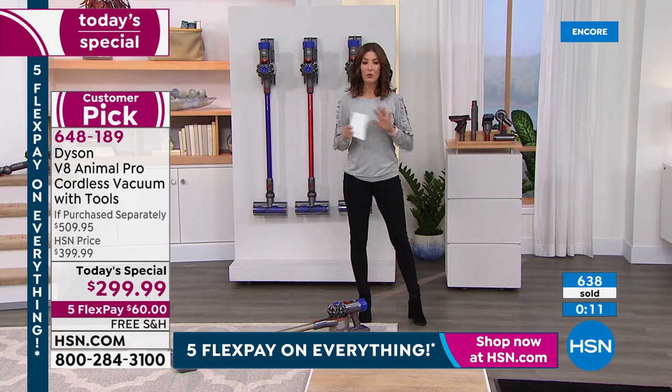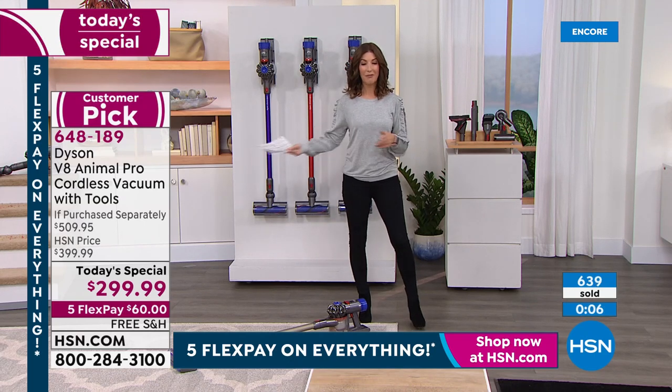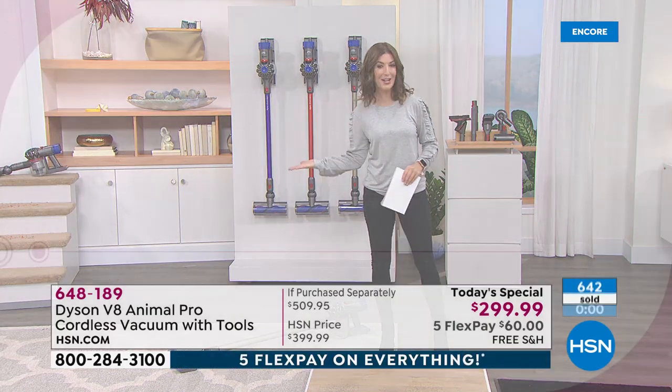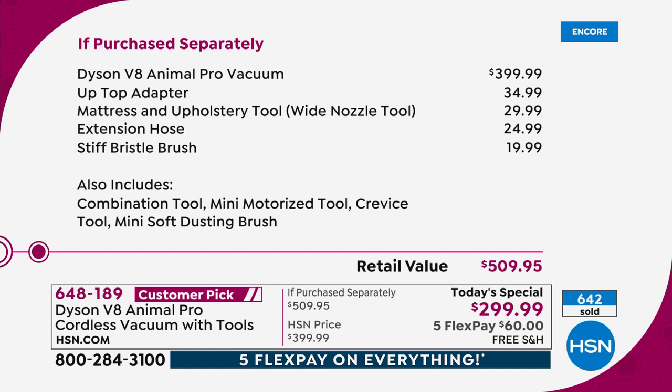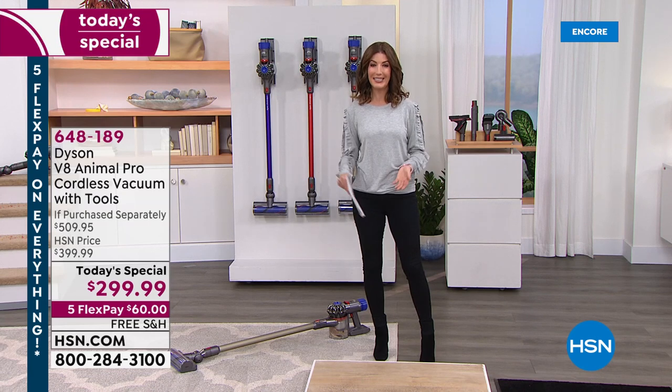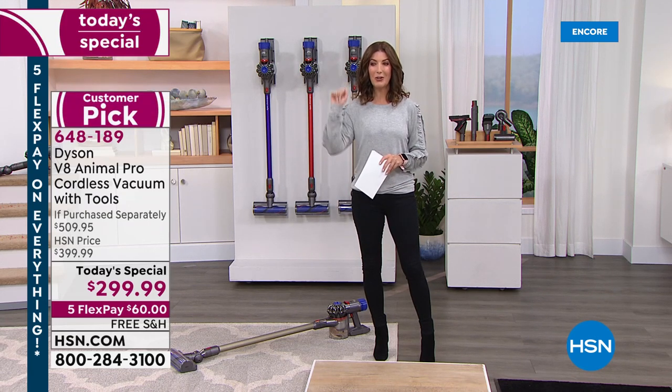It is an incredible buy and wonderful value. One more time: we're taking $200 off the price everywhere else. The Dyson V8 Animal Pro is $399 retail — we're taking $100 off and giving you $100 worth of extras. So that is something to be excited about. Today is your Dyson day here on HSN — just $60 on FlexPay with free shipping and handling. I've got a Dyson Today's Special for you, and you're going to be so happy. You're actually going to love cleaning. You're going to love vacuuming again.